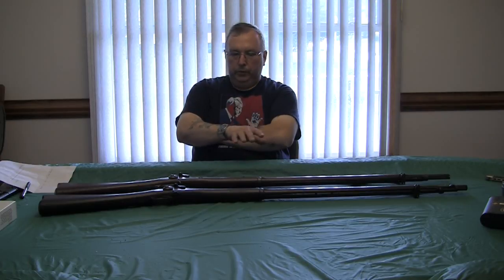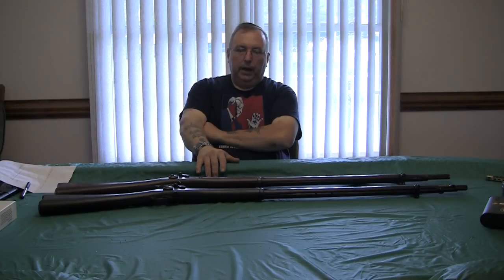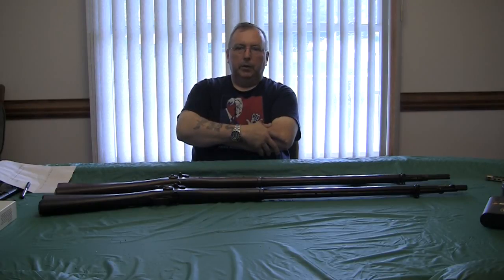I've seen people shooting jacketed bullets, and there are probably many of you who have done it for years — it's your property, do what you want. But I highly don't recommend it. It does wear the barrels out quicker.